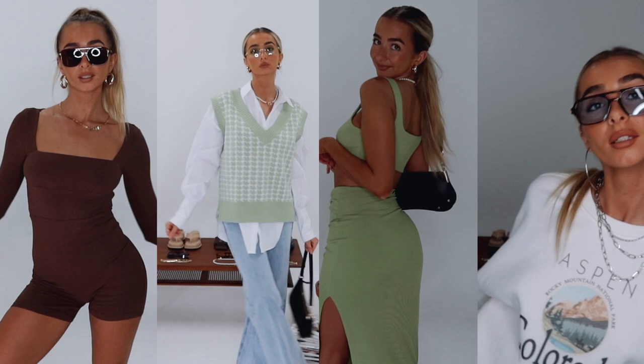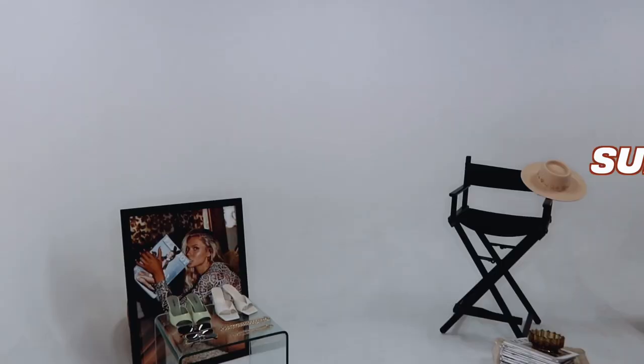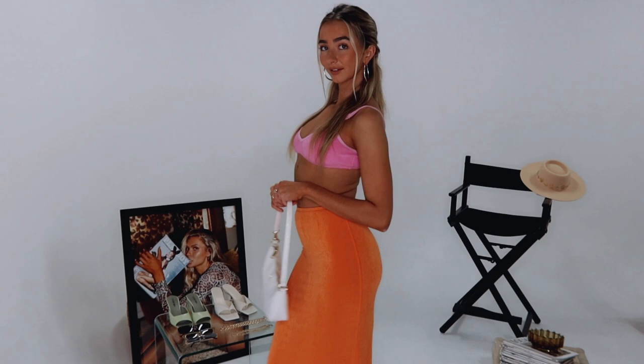Hey Princess Polly TV! In today's video, I'm going to be showing you eight different summer and winter outfits. These are my all-time fave outfits that are currently on the website right now, and I'm also going to show you how I style them. So without further ado, let's get into today's video.